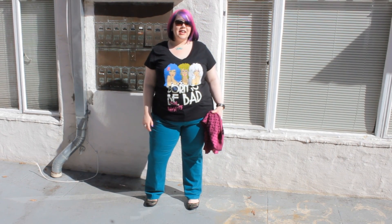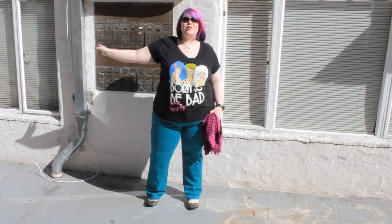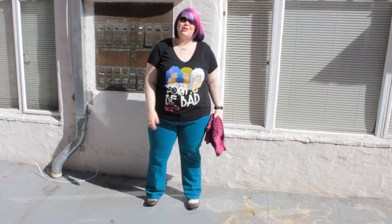Hi guys and welcome back for another outfit of the day. I want to apologize upfront for the street traffic — I live in the city and that's just kind of what it is when you're outside.